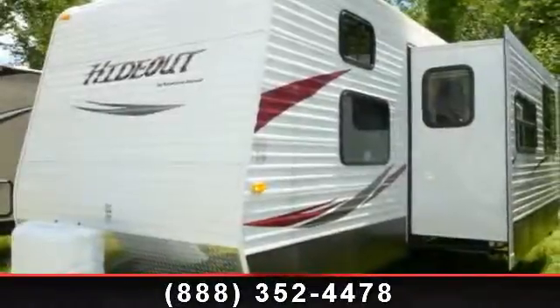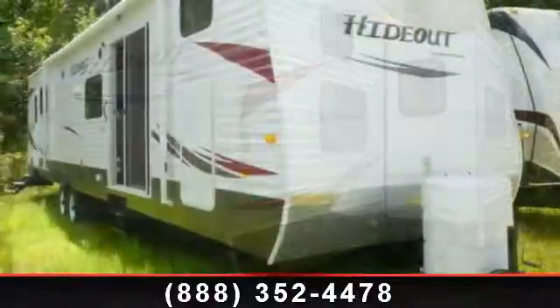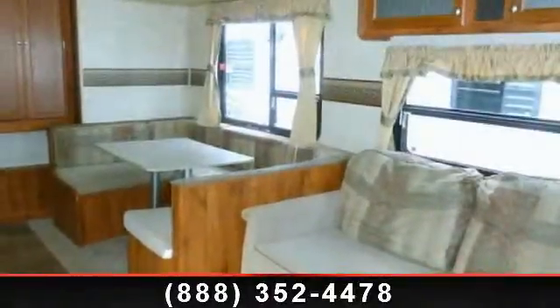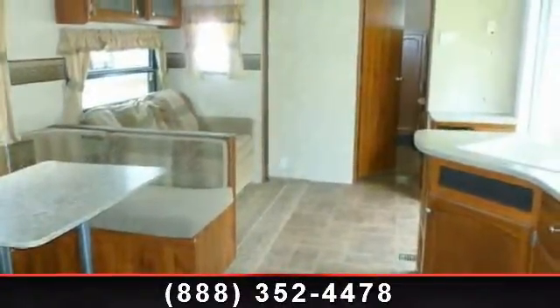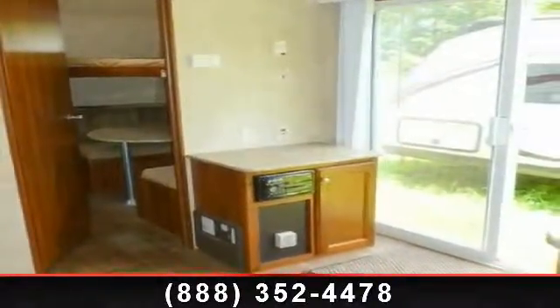Begin an adventure with this 2012 Keystone Hotout 38BHDS. If you are looking for an RV with quality construction and ease of towing, this may be the one. Perfect for vacationing, adventuring or just relaxing, this travel trailer awaits you. An adventure awaits. Let us put you in the right RV for your family. Call now to schedule an appointment to our dealership.